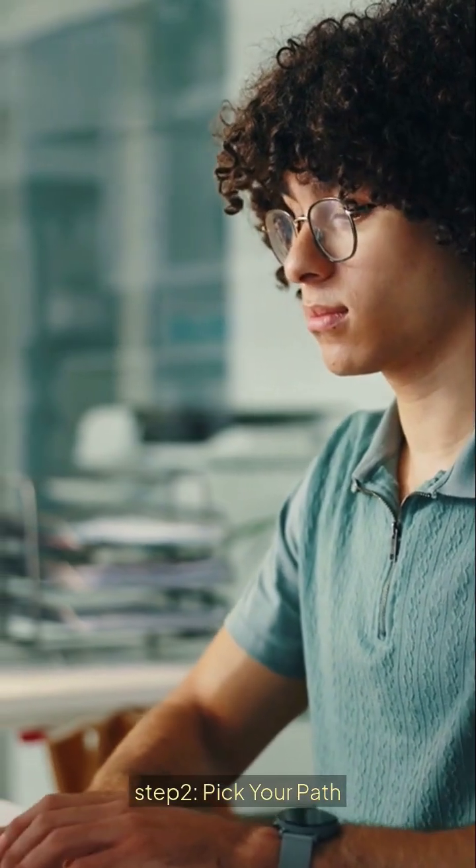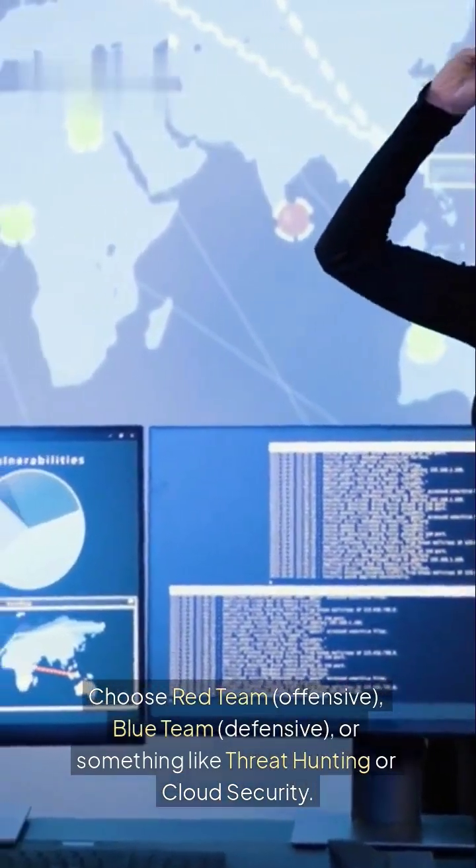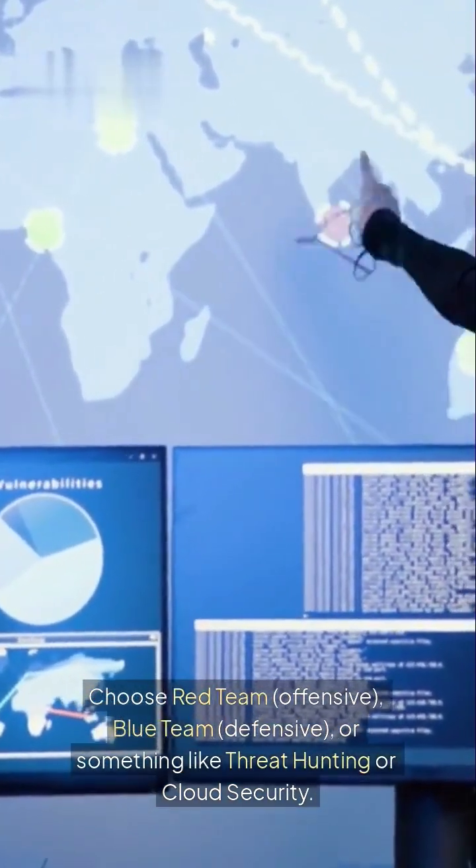Step 2: Pick your path. Choose red team (offensive), blue team (defensive), or something like threat hunting or cloud security. Don't try to do it all.